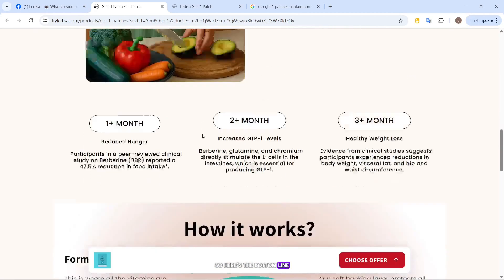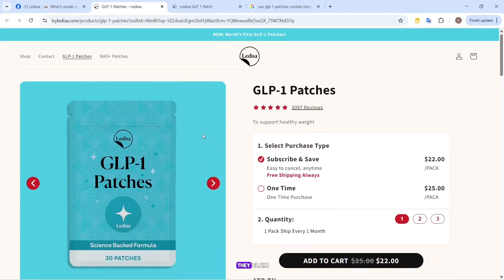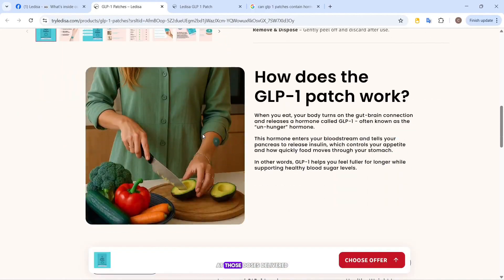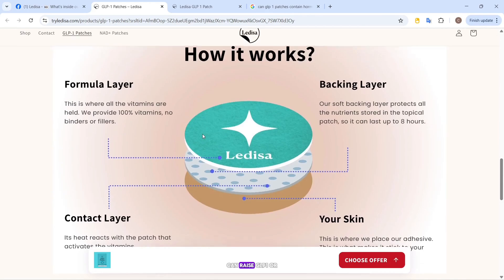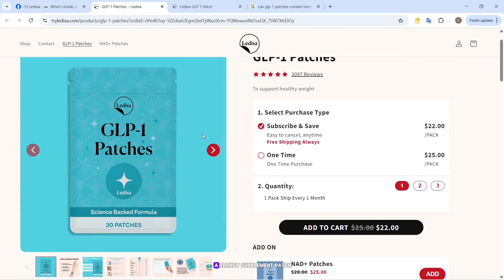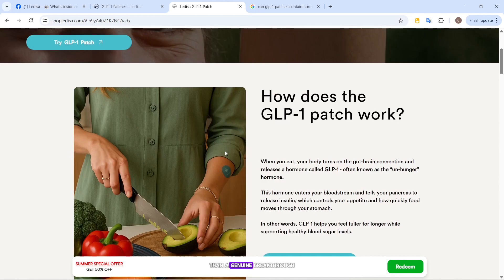So here's the bottom line. You'll probably receive a patch if you order, but it's not going to work the way they claim. There's no credible evidence that these ingredients, at those doses, delivered through skin, can raise GLP-1 or cause real weight loss. It looks more like a trendy supplement patch wrapped in clever marketing than a genuine breakthrough.